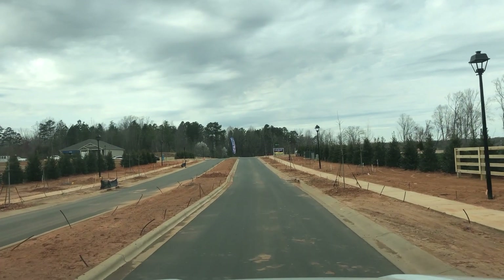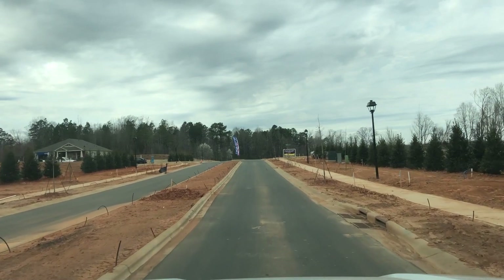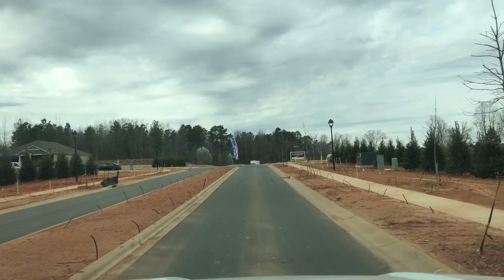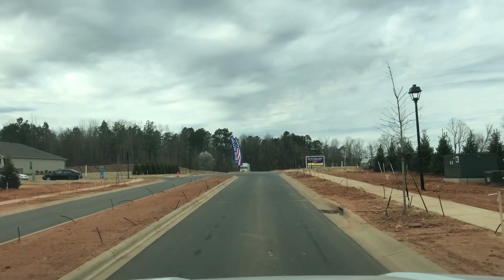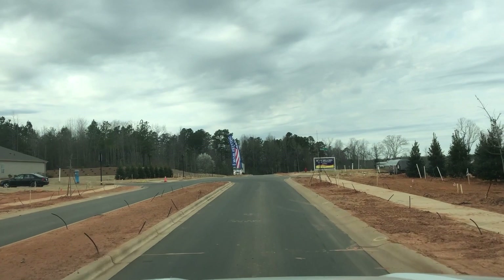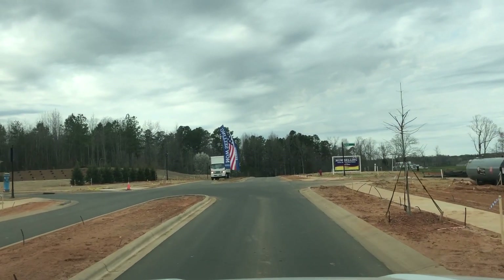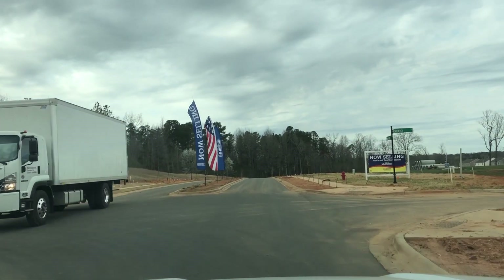Alrighty, so here we go taking a drive through the community, give you guys a quick update. As you can see, a lot has changed since we've been in here last — a little bit more than just dirt. On the left-hand side, if you guys remember, we have Meritage Homes, and then on the right-hand side of the community as you go forward is DR Horton. First we're going to check out Meritage Homes here on the left-hand side.